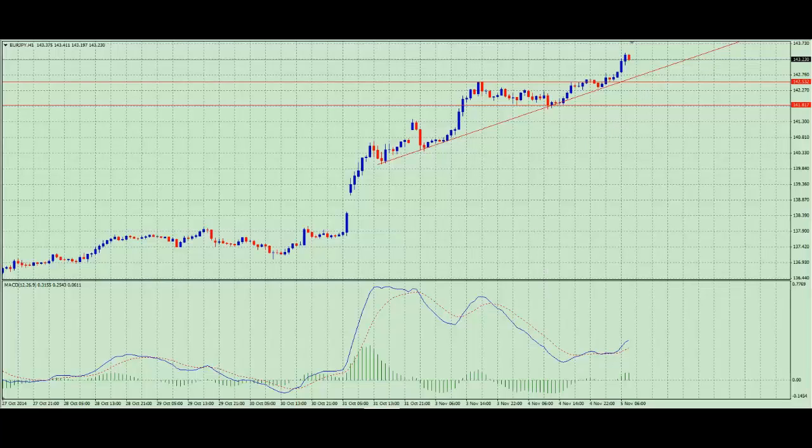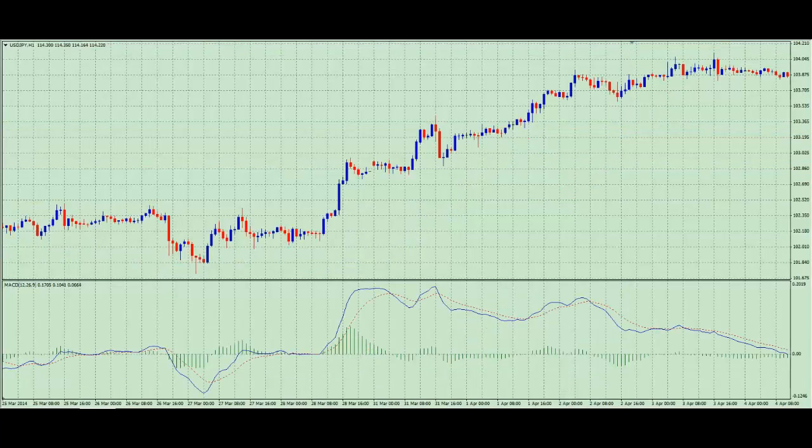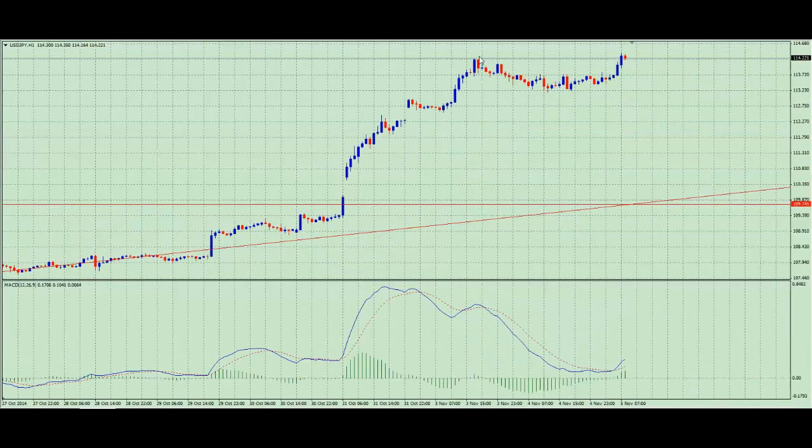Moving over to the US Dollar Yen — we can see there was a strong move up. Going down to a lower time frame, we can use the same strategy: there's a level of support just below this high that we need to be aware of, where price could potentially turn and push up. We are currently at a level of resistance — previous resistance here — and price hasn't broken above that yet.